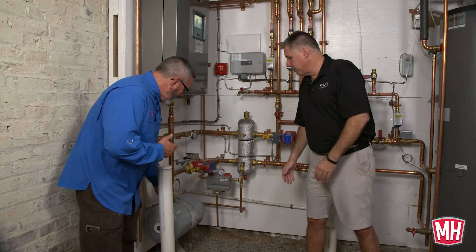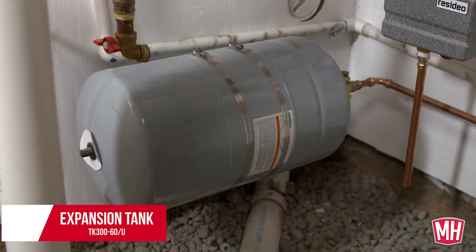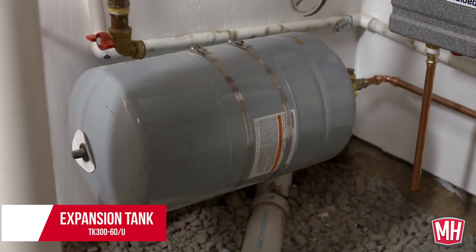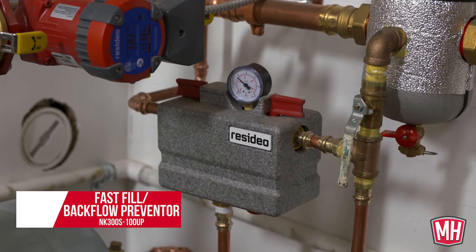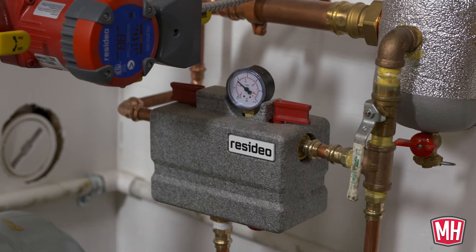Starting at the bottom, we have a number 60 expansion tank, a fast fill, and backflow preventer. I like that you can order a kit from Resideo — it has the expansion tank, the backfill, the backflow, the fill valve, air separator, all in one kit. So I don't have to track down a bunch of parts; it all comes in one box.